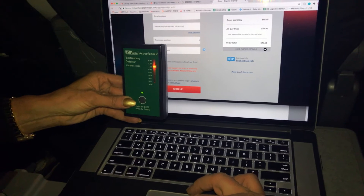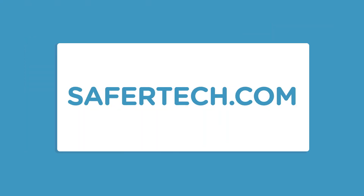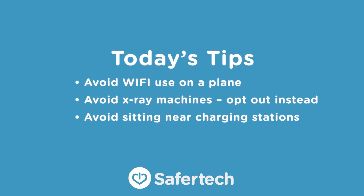If you want to know more about EMFs — how much is too much and what the science is saying about the effects — visit safertech.com. Next time you fly: don't use the Wi-Fi when you're in the air, opt out of x-ray scans, and stay away from charging stations. Those are three easy ways to cut down your EMF exposure.